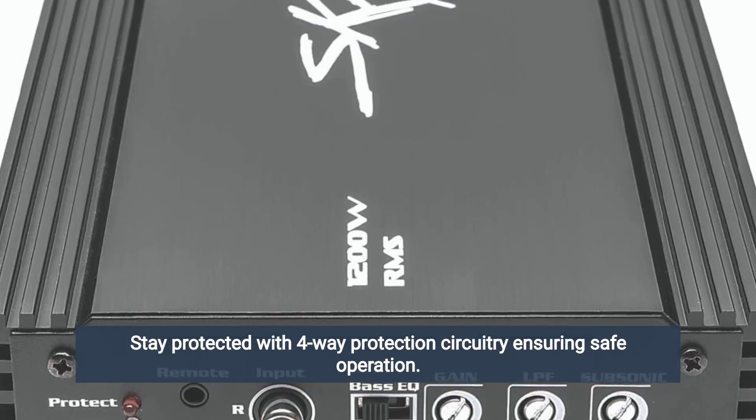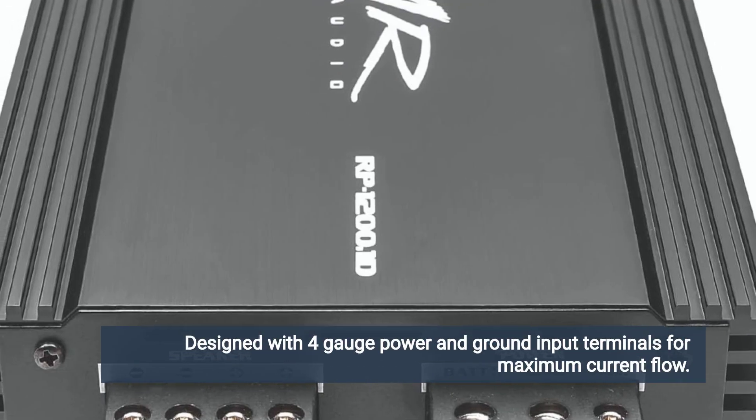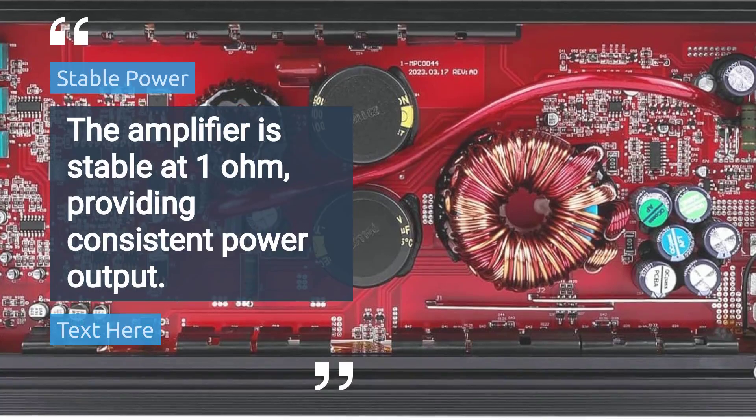Stay protected with 4-way protection circuitry, ensuring safe operation. Designed with 4-gauge power and ground input terminals for maximum current flow, the amplifier is stable at 1 ohm, providing consistent power output.